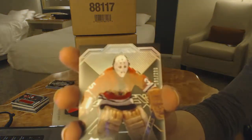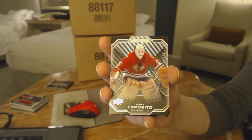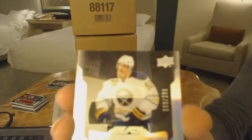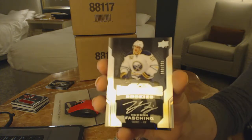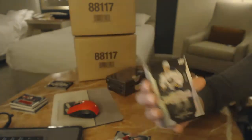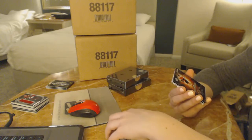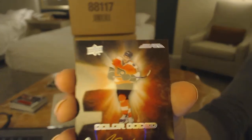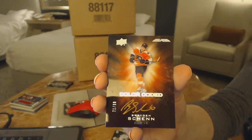Number to 299 for the Chicago Blackhawks, Tony Esposito. A Lustrous Rookie Auto number to 299 for the Buffalo Sabres, Hudson Fasching. A color-coded number to 299 for the Philadelphia Flyers, Braden Schenn.